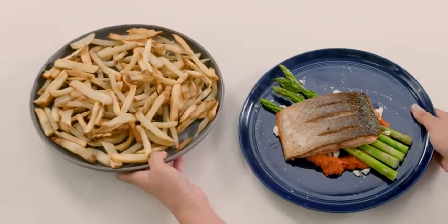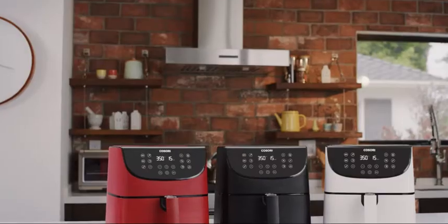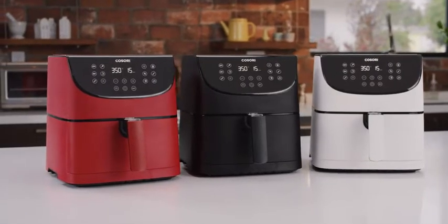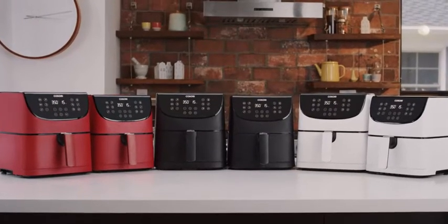All these extra functions were designed for your ease — so you're welcome, mom and kids and those who are on cleanup duty. That's the amazing Kosori Air Fryer, available in 3.7 and 5.8 quart sizes in classic black, red, or white. Live life tastefully with Kosori.